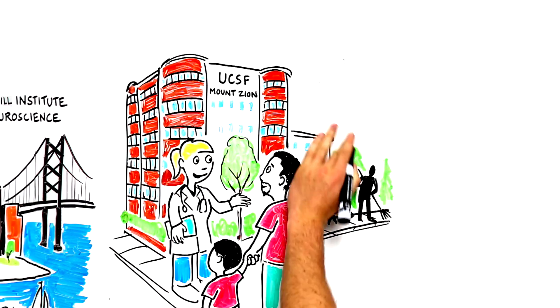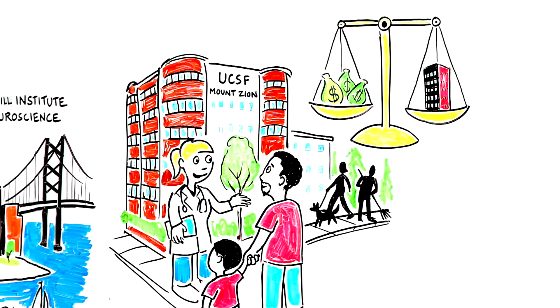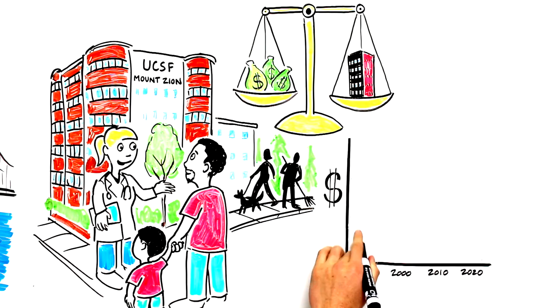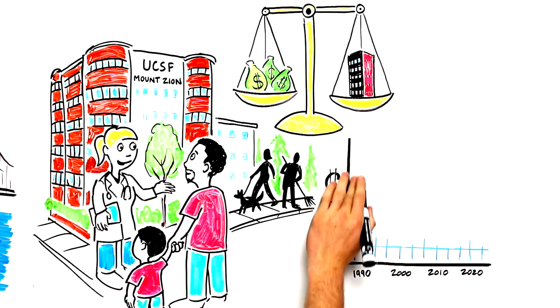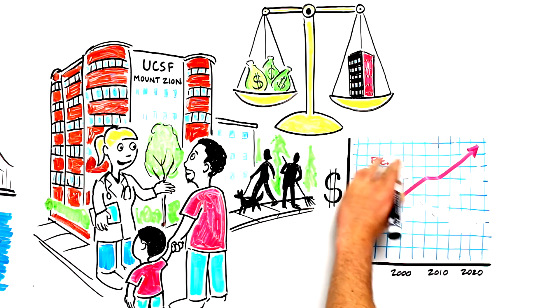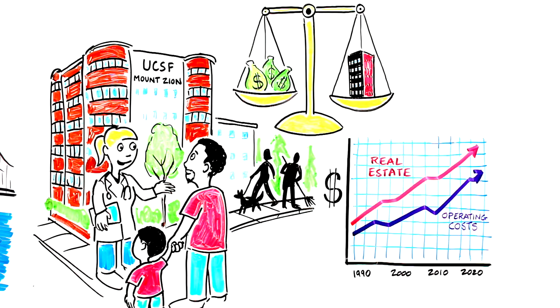Another factor in UCSF's complex and multi-location space equation is economy of scale. As a recipient of state and federal funds and the second largest employer in San Francisco, UCSF has a fiduciary responsibility to the public to be a good steward of its resources as well as the environment. The cost to operate and maintain buildings is increasing and the price of real estate is skyrocketing in San Francisco.